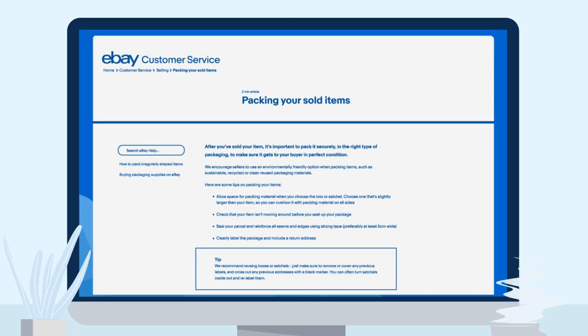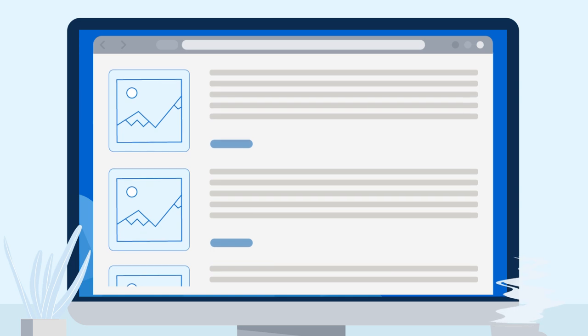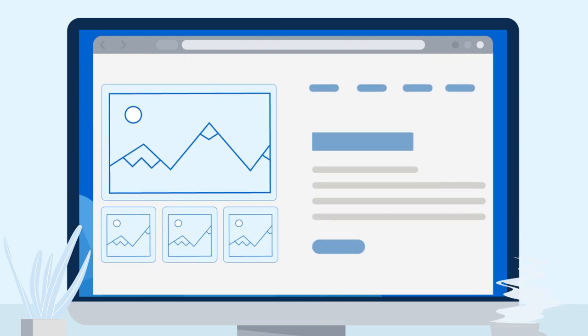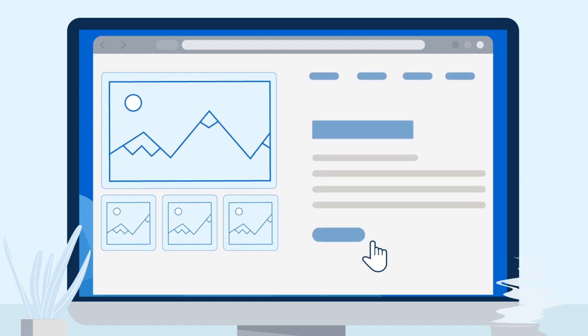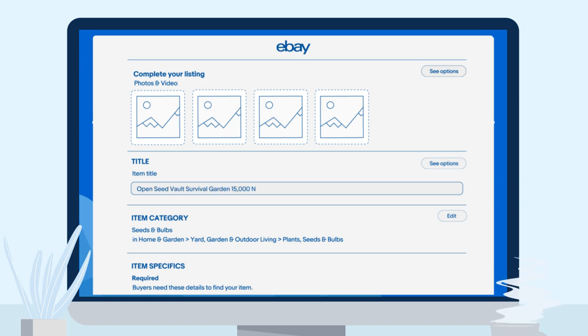Improving your listings goes beyond reducing returns. It can increase listing visibility — listing quality plays a role in determining your placement in eBay search, and including all relevant item specifics helps potential buyers find your items more easily. It can also improve conversion rates, as more engaging and detailed listings encourage more people to make a purchase. And finally, it minimises buyer inquiries — by providing detailed information upfront, you can significantly reduce the number of questions you receive from buyers, saving you time and effort.